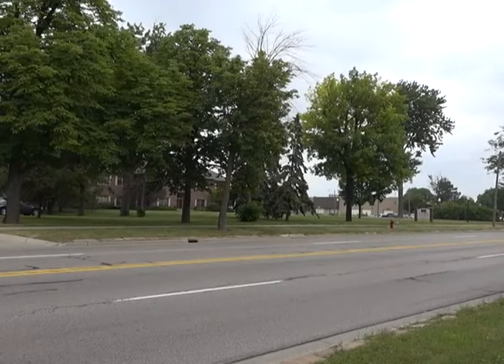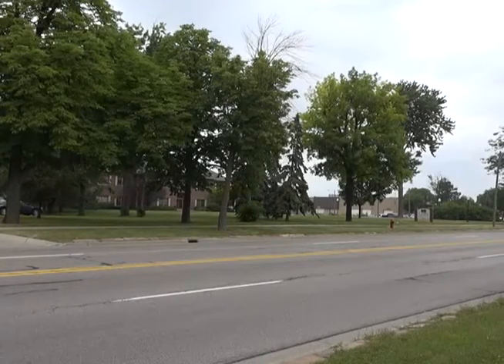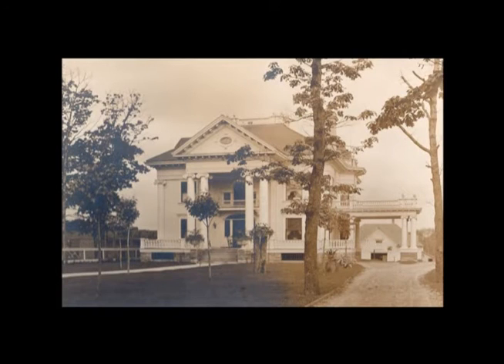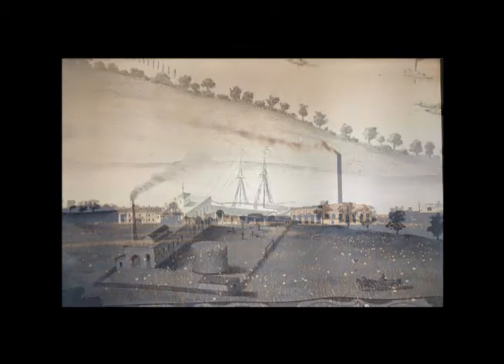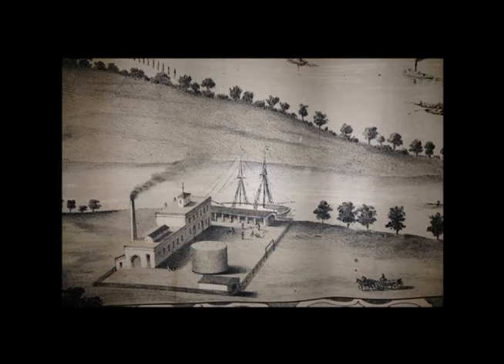Originally on this site towards the northern end of the Grove, there was an elegant late 19th-century mansion with the most surprising and interesting neighbor: a plant for converting coal into gas used for lighting. Originally constructed in the 1860s, the plant was enlarged and altered several times, and the facility remained on the site for generations.